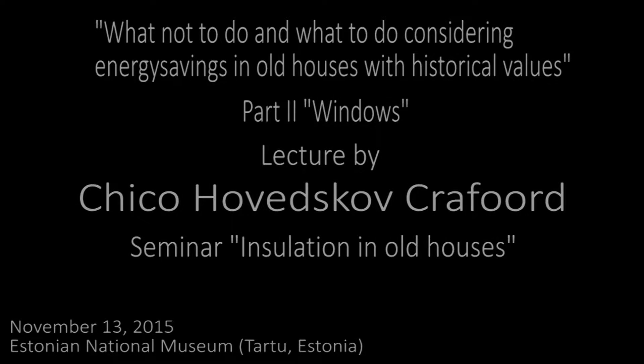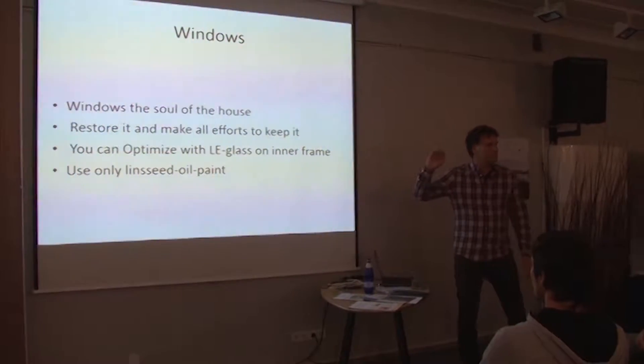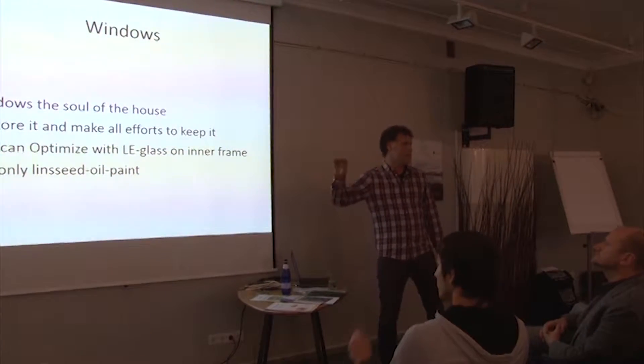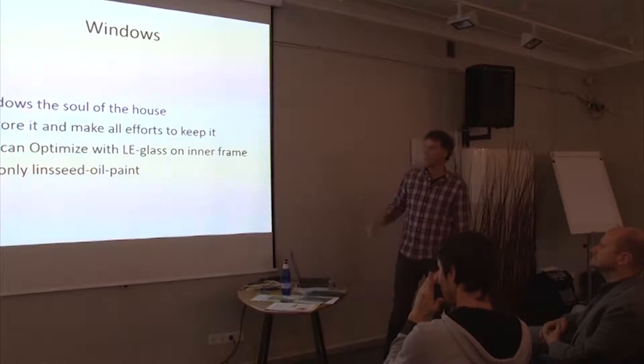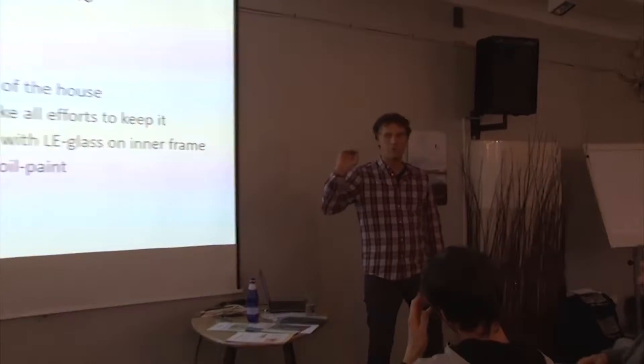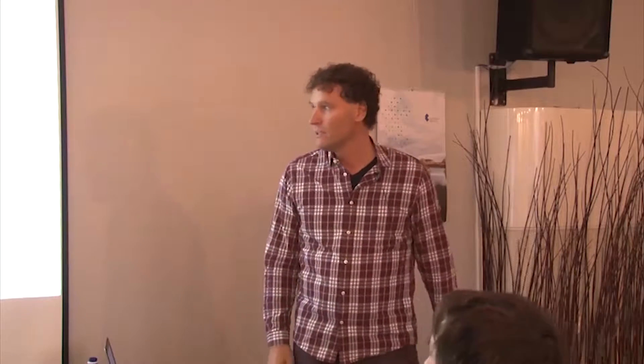I'm behind my schedule. Windows are the soul of the house, and the second principle is the most important: restore them and make all effort to keep them. All costs should be put in to save an old window. If you must do something to save energy, you could put modern LE glass.